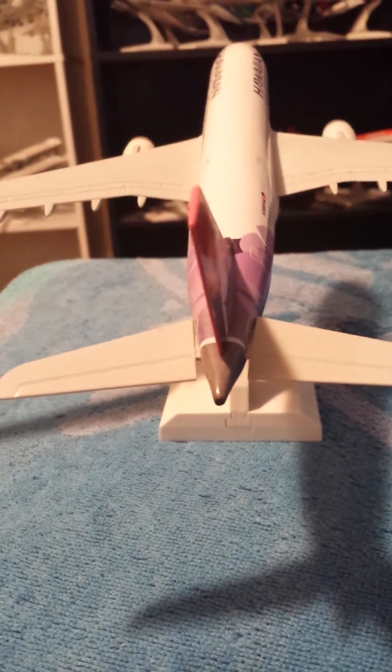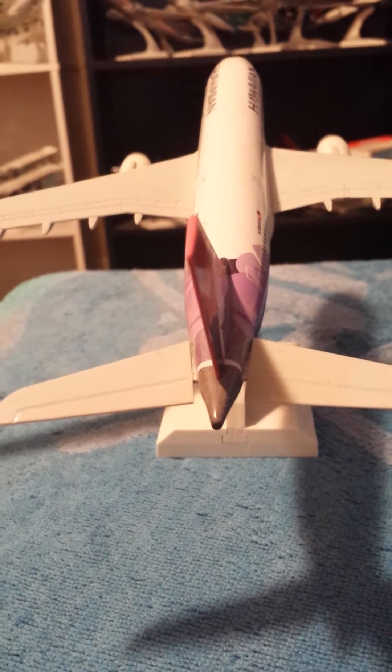I'm going to take you to the APU and the horizontal stabilizers. Very nicely detailed by Skymarks.